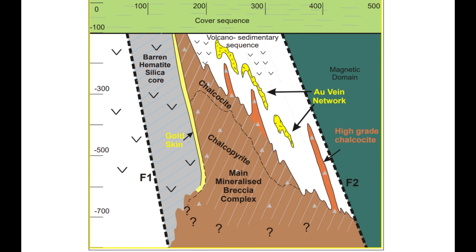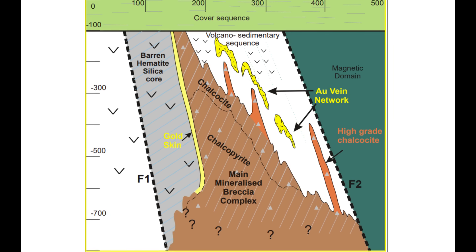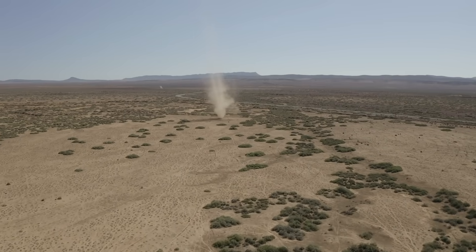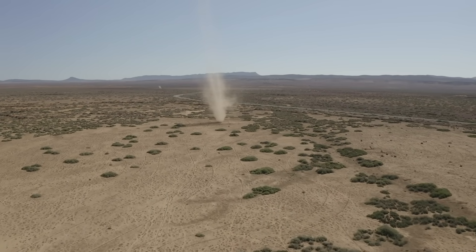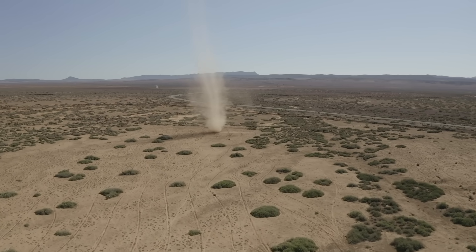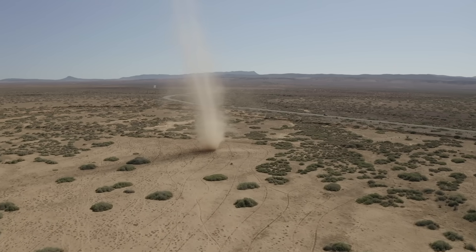Over time, as these fluids cooled and the pressure changed, the metals began to crystallise, clinging to the rocks and concentrating in the breccia complex. Here, beneath the parched desert, copper, uranium, gold and silver were slowly locked into place, creating one of the most awe-inspiring deposits of wealth on the planet.